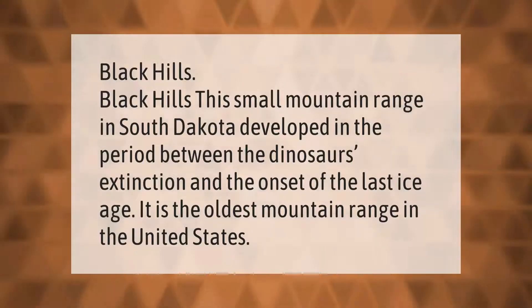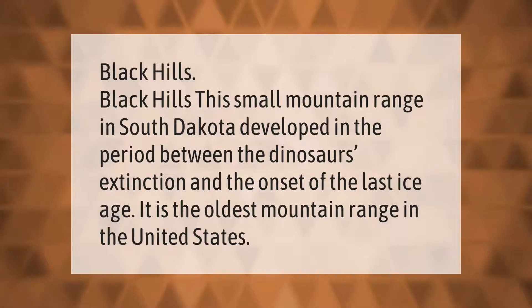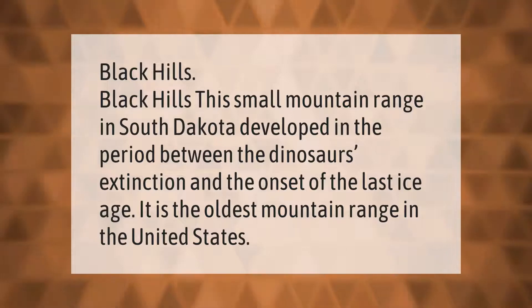Black Hills: this small mountain range in South Dakota developed in the period between the dinosaurs' extinction and the onset of the last ice age. It is the oldest mountain range in the United States.